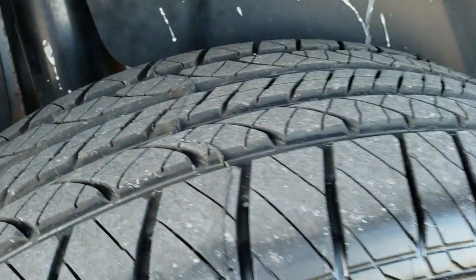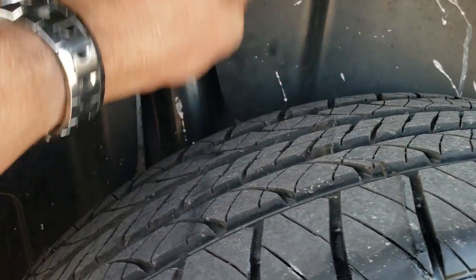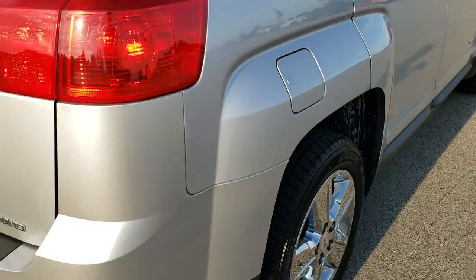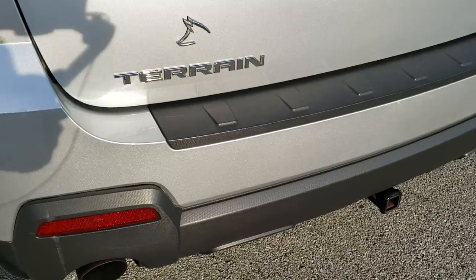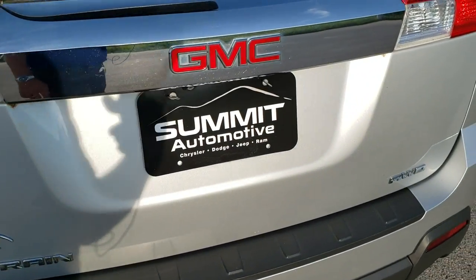The back rim is in excellent shape as well, and those back tires are brand new too. It does have the plastic wheel well guards, which keeps your frame and underbody looking good. The only thing I noticed is one tiny little ding in the rear quarter, but nothing too bad. As we come around to the back, you'll notice it does have the dual rear exhaust and a little receiver hitch on it. The rear gate is in pretty nice condition as well.